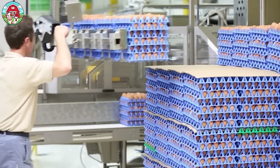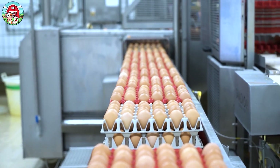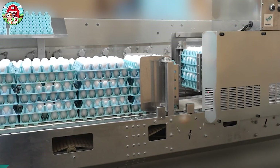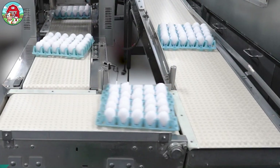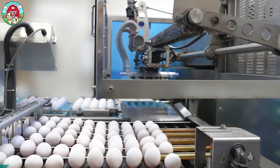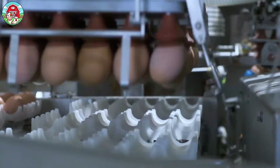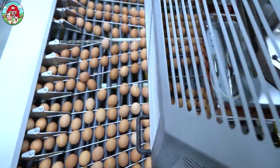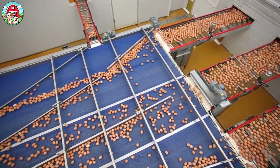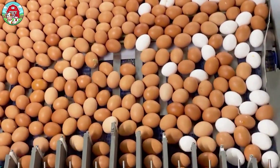Now we're inside the factory, where eggs get their glow up. First up, the unloading station. Machines gently lift the eggs out of the transport trays. Every motion is slow and calculated because even the tiniest crack can ruin the party. Next, the eggs are sorted by size — small, medium, large, and extra large. Automated systems equipped with precision scales ensure each egg is correctly categorized.